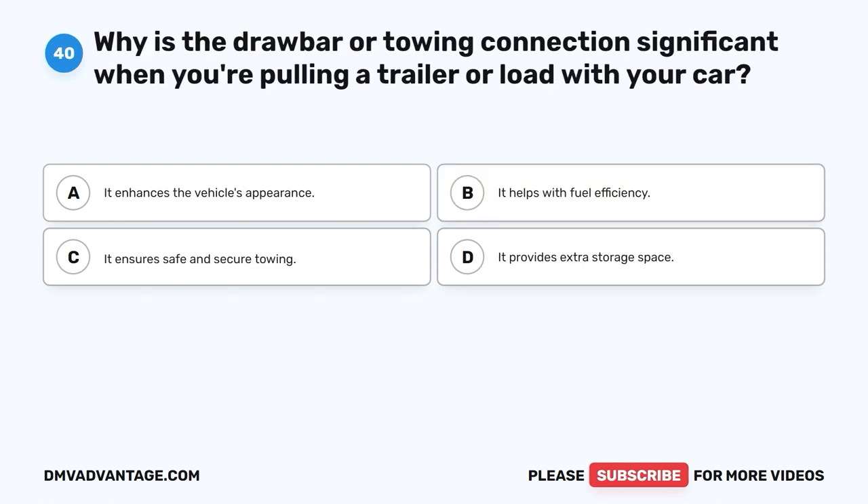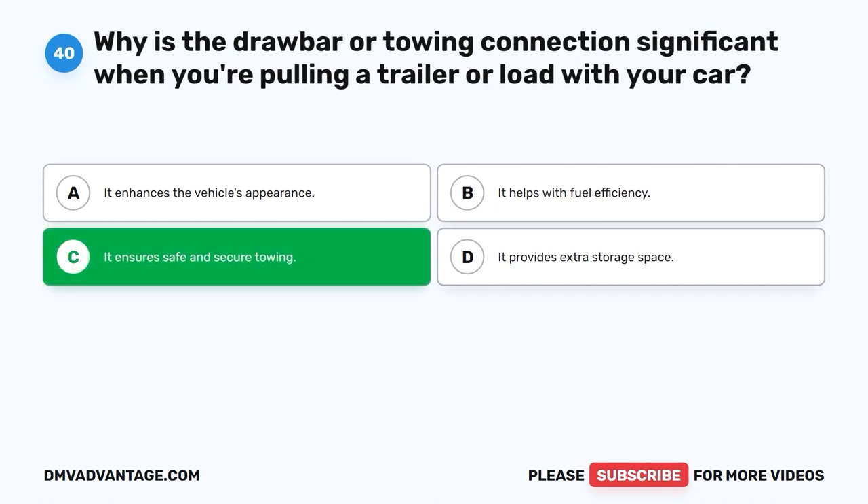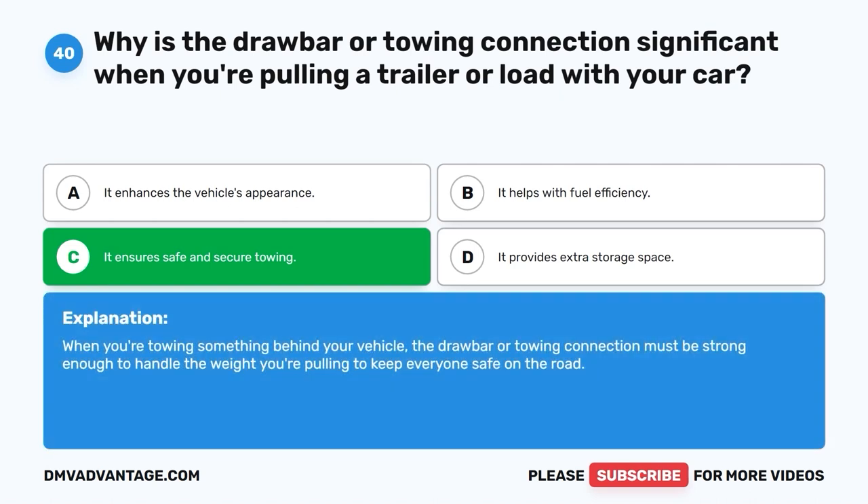Question 40. Why is the drawbar or towing connection significant when you're pulling a trailer or load with your car? A. It enhances the vehicle's appearance. B. It helps with fuel efficiency. C. It ensures safe and secure towing. D. It provides extra storage space. The correct answer is C, it ensures safe and secure towing. When you're towing something behind your vehicle, the drawbar or towing connection must be strong enough to handle the weight you're pulling to keep everyone safe on the road.